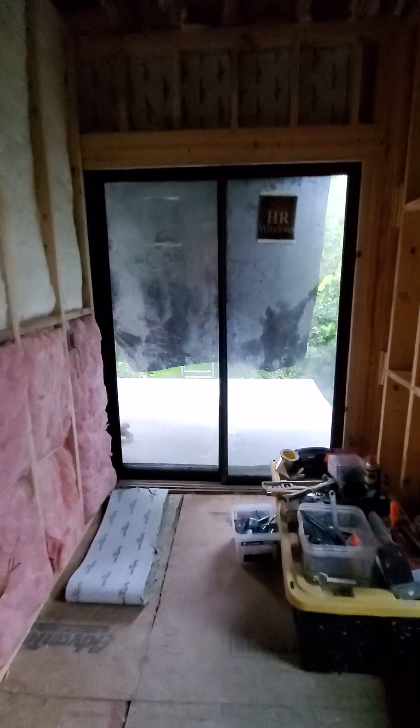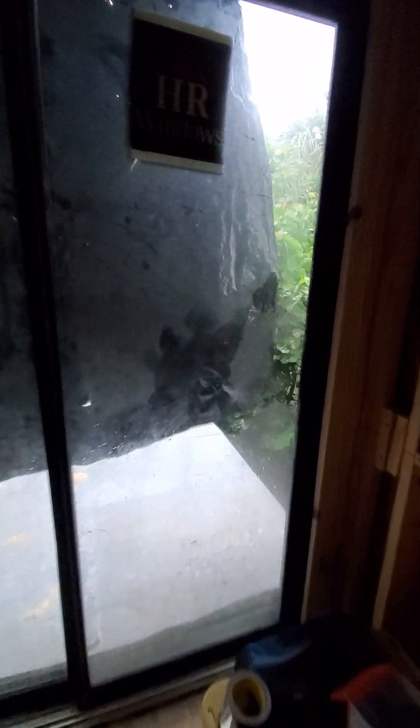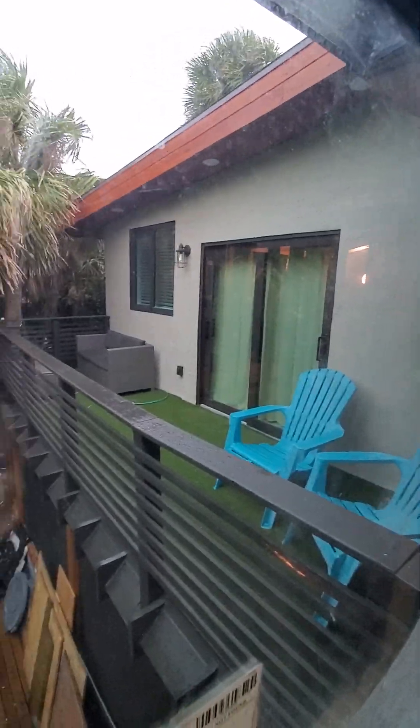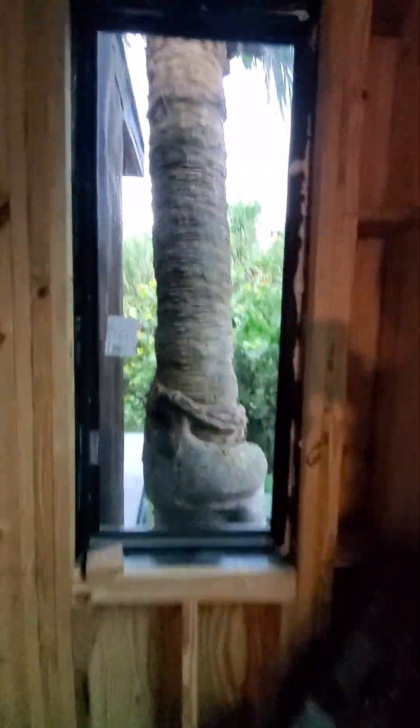Sliding glass doors that go out to the deck. I have plastic out there — it's obviously a little stormy right now. This window overlooks the other place, and of course down there. And then this window just has the big palm tree in the backyard. But it's a big room.